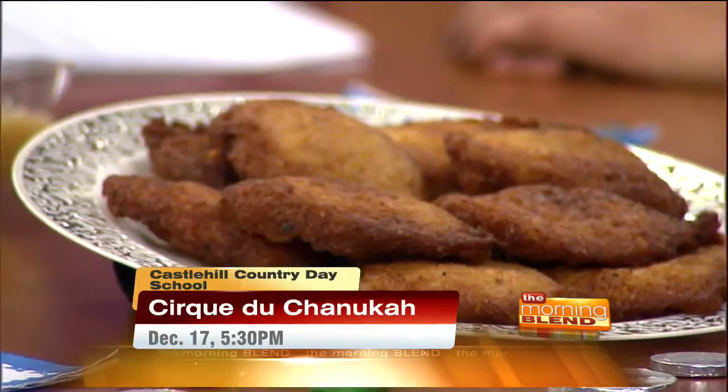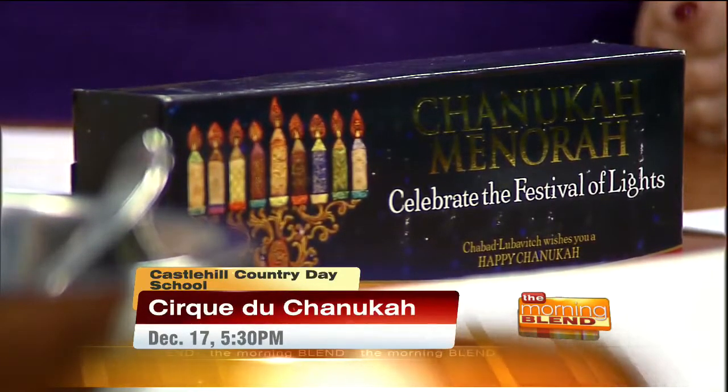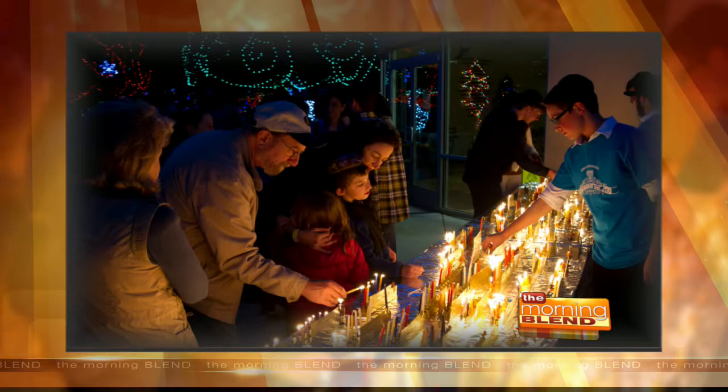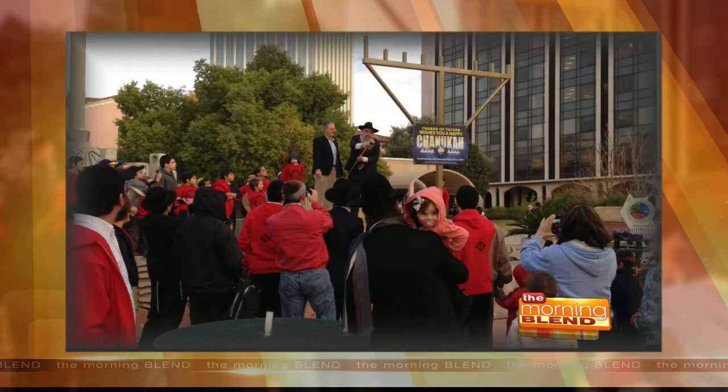Why does oil play a part? The oil is actually the entire miracle of Hanukkah — that's why the holiday is celebrated. About 2,000 years ago, when the Greeks came and conquered Jerusalem, they destroyed and defiled the temple. Every day the menorah was lit there, and the Jewish people couldn't find a kosher vial of olive oil. They finally found one little vial, but it was only enough for one night. They lit it, and the miracle was that it lasted for eight days until new olive oil was ready. So the entire holiday is centered around oil — hence the fried food.